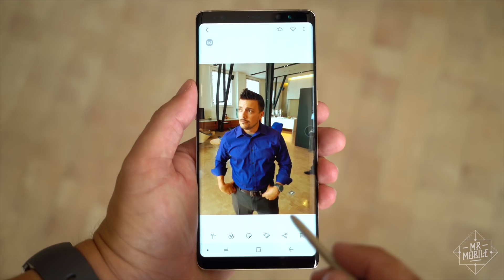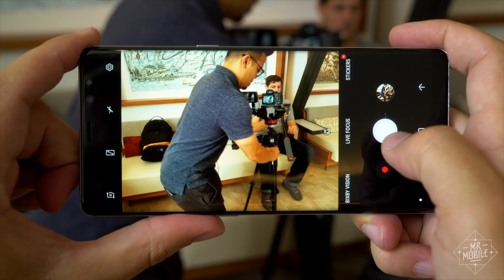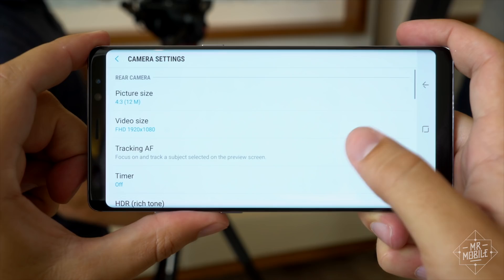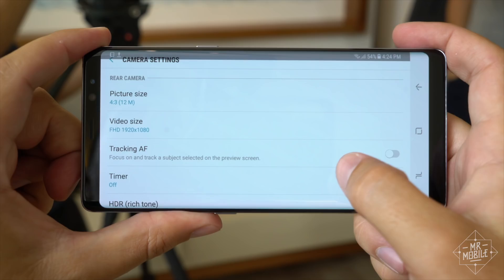Personally, I wish Samsung had gone the LG route and included a super wide angle for the secondary camera instead of the telephoto, but the company is very clearly targeting Apple consumers with the Note 8, and there's no denying that the iPhone 7 Plus portrait mode has scored Apple a lot of buzz. I'll be interested to see how this dual camera system fares in the real world during my review.